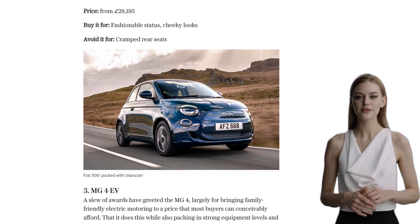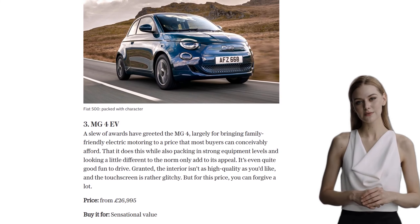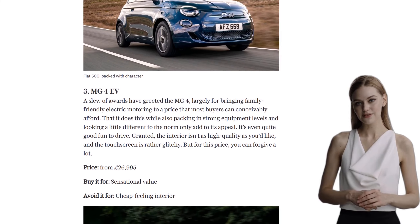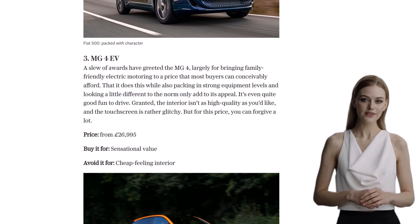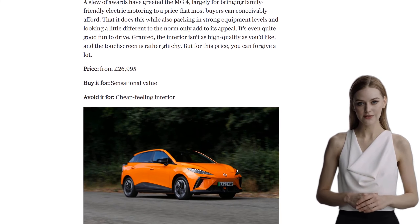And finally, taking the top spot at number 1 is the Citroen Ami. This is the most affordable electric car on the market, but it's important to note that it's more suited for urban driving. While it may lack power, it's a great option for cruising around town.